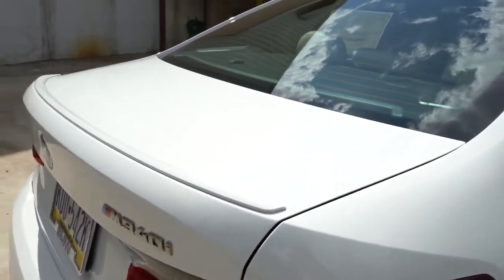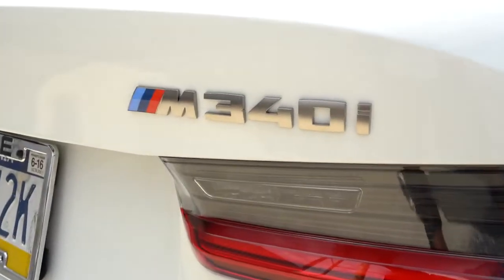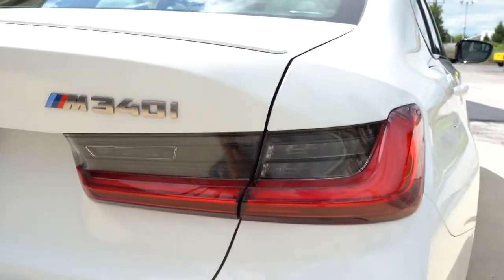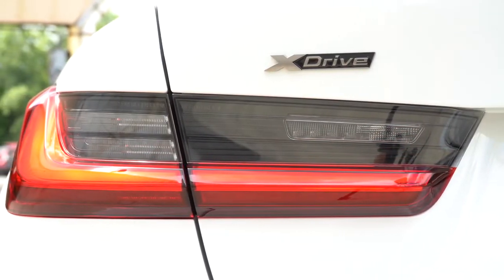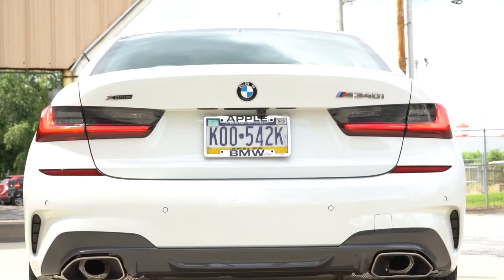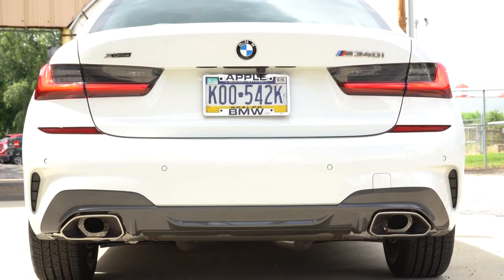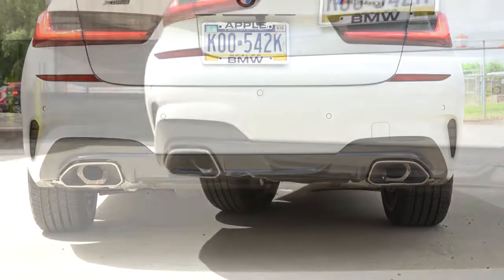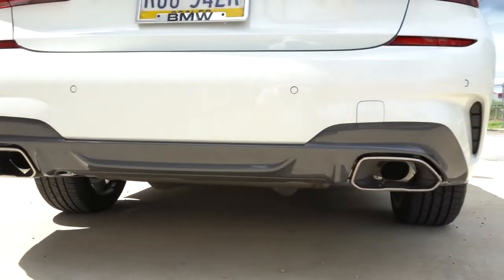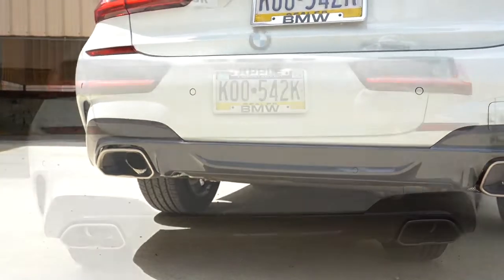Out back there is a very small rear spoiler that comes standard with the M340i, along with M340i badging and standard LED taillights. Rear parking sensors near the bottom will beep if you get too close to any objects. Just below all of that are dual exhaust outlets with powder-coated tips — so here is the exhaust clip.